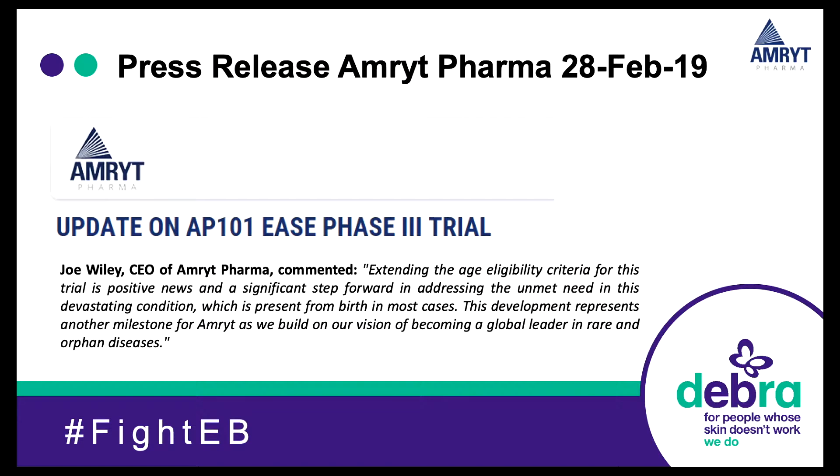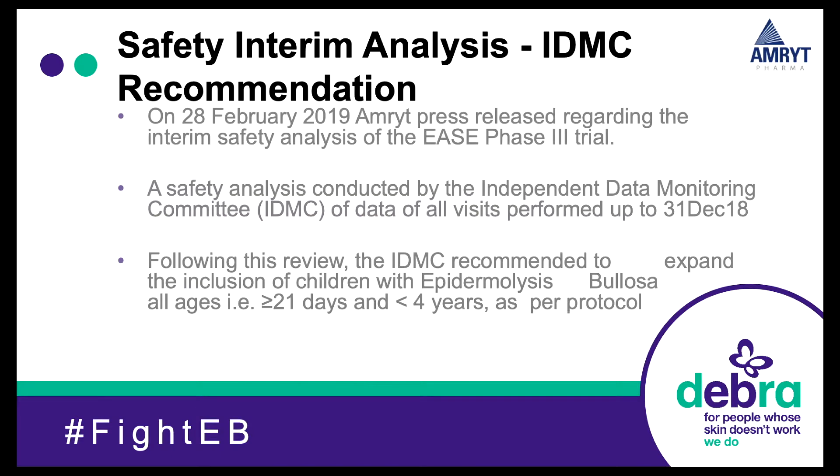This is the IDMC safety analysis statement. Joe prepared a press release about how satisfied we were in Amrit about the safety. Following their review, the IDMC recommended including children under the age of four. The reason it specifies over 21 days is because our protocol states the wound should be 21 days or older to enrol, so by default the baby needs to be at least 21 days old. This was really well received at sites, as many had patients under four who were interested in the study, and this gives us the opportunity to open up to those patients.